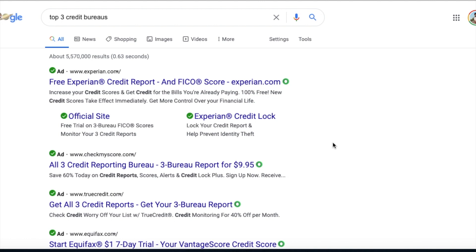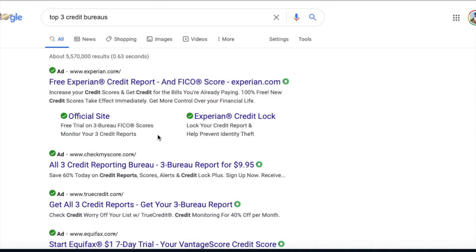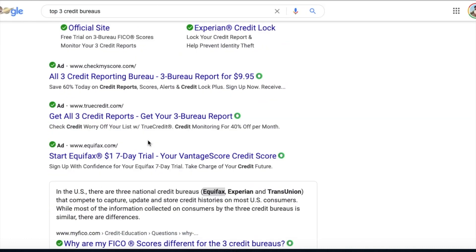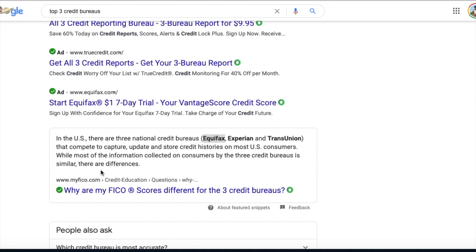Pretty much send it to you over the phone, telling them what information you need. Then you got your top three credit bureaus: Experian, Equifax, and TransUnion. Each one of these actually has a report on your credit score, your FICO score. In the United States there are three national credit bureaus — Equifax, Experian, TransUnion — and most information collected on consumers by the three bureaus is similar, though they are different in certain ways.